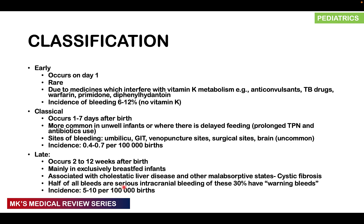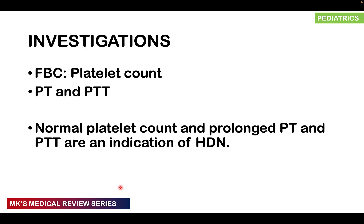The incidence of late hemorrhagic disease is about 5 to 10 per 100,000 births. Investigations include a full blood count — particularly platelet count — prothrombin time, and activated partial thromboplastin time. You suspect hemorrhagic disease of the newborn when there is a normal platelet count in a bleeding neonate with a prolonged prothrombin time and a prolonged activated partial thromboplastin time.